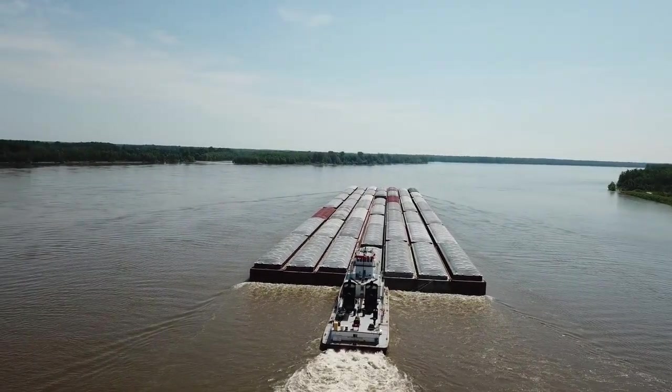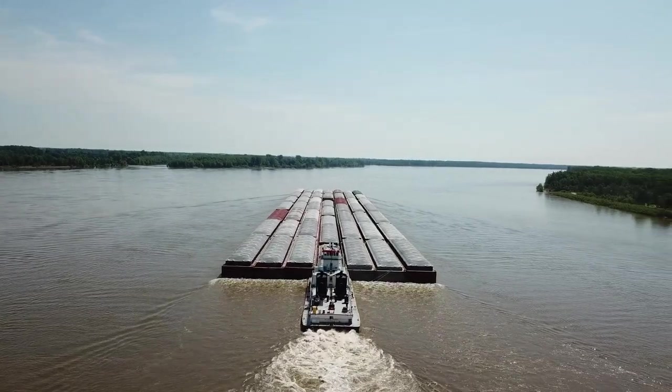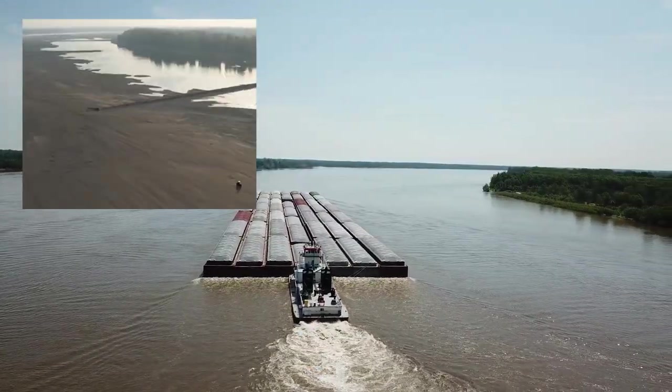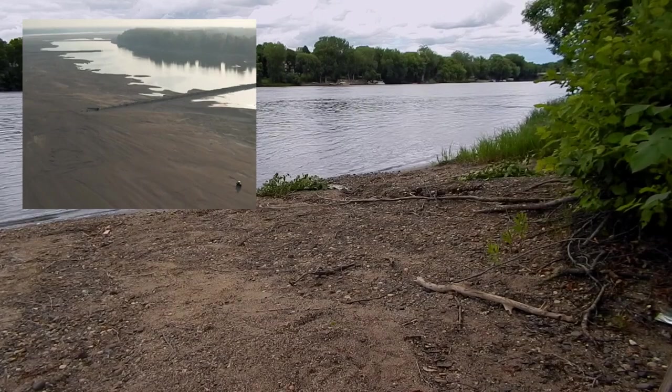And if you have any suggestions for the channel, I would love to hear them. Now, let's go ahead and get into this. While exploring a newly exposed sandbar in the drought-stricken Mississippi River, Wiley Pruitt spotted something black sticking out of the sand.